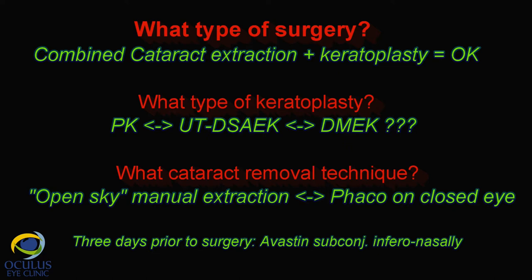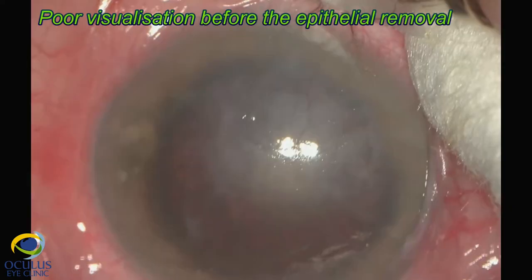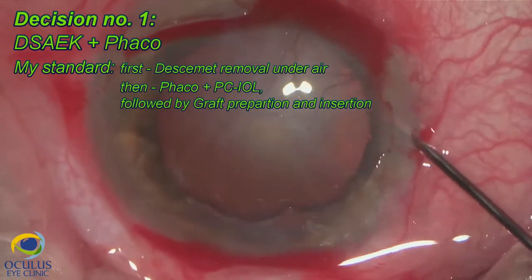Three days before surgery, the patient had an Avastin injection for the neovessels. On the table, we noticed very poor visualization both before and after epithelial removal.